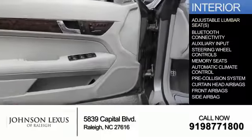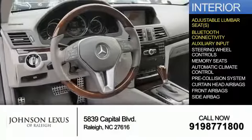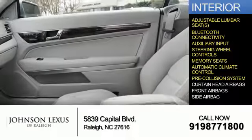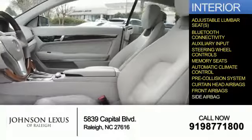Inside you'll find adjustable lumbar seats, Bluetooth connectivity, an auxiliary input, steering wheel controls, memory seats, automatic climate control, pre-collision system, curtain head airbags, front airbags, and side airbags.